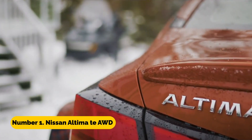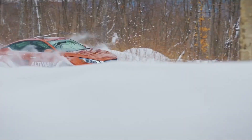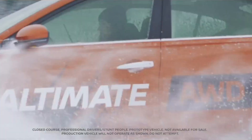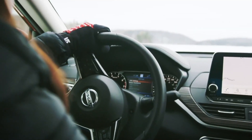Number 1: Nissan Altima TAWD. It is simply an Altima sedan that has been modified by having a pair of heavy-duty tracks attached to each of its four wheels. This modification gives the vehicle the capacity to engage all-wheel drive and improves its traction in snowy or off-road terrain.